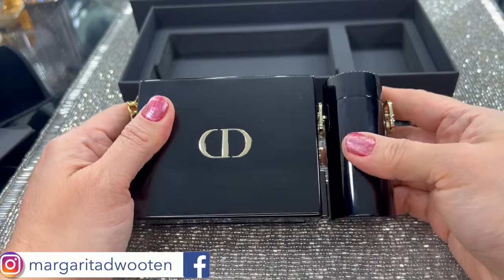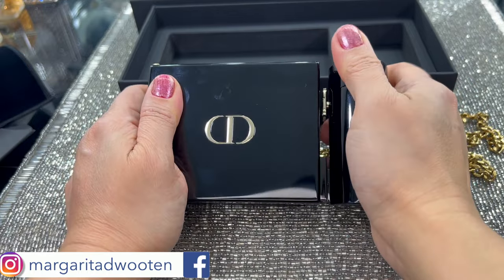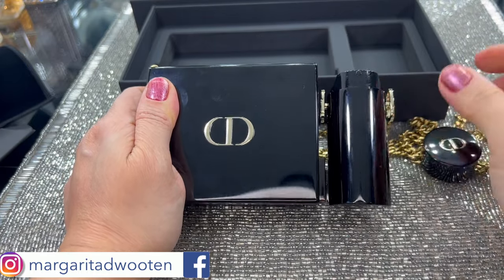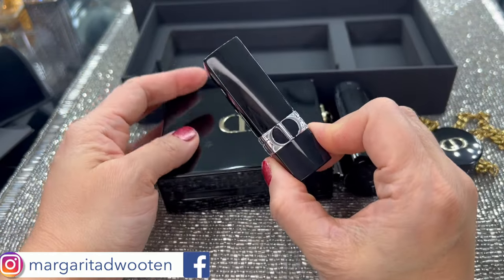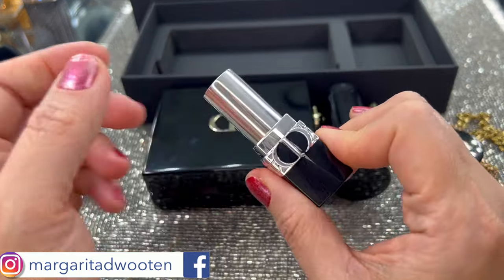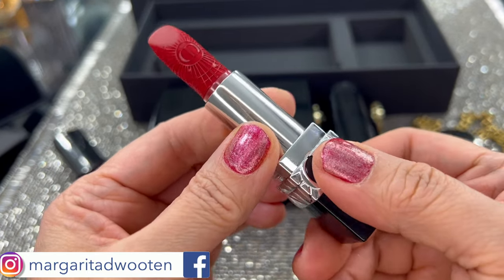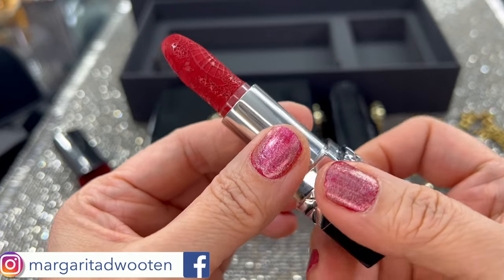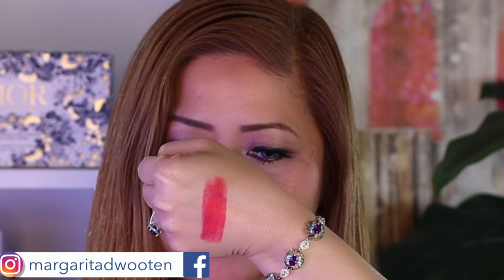Let's start with the first shade — this is the one that comes with the case and the three refills; you can just interchange them. This is Rouge Dior 965, described as Rouge Fortune, velvet finish, an opulent red. The case is the regular Dior style — last year their case had a design on it. Here are the swatches.